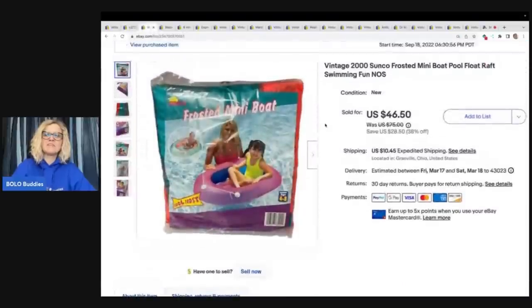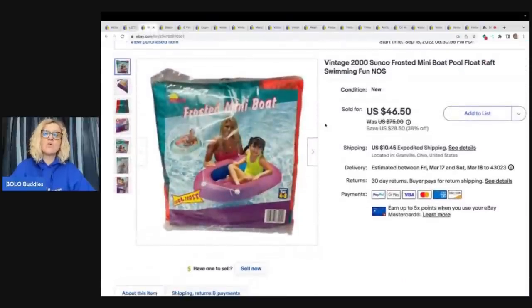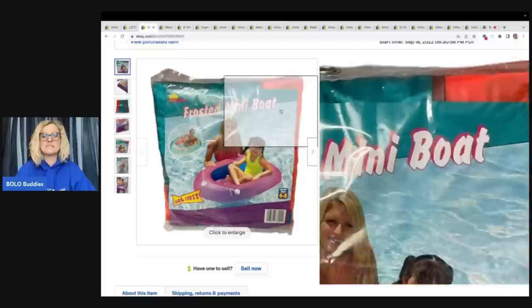This is a vintage 2000 Sunco frosted mini pool float raft. If you guys don't know, vintage pool floats and vintage rafts can go for crazy money. In one of my featured members videos — actually a Facebook member share — somebody sold a raft for almost a thousand dollars. So definitely check out those videos if you're not watching them; they are jam-packed with big money bolos. This one I got at the Goodwill bins and sold it for $46.50 at my sale price plus shipping.